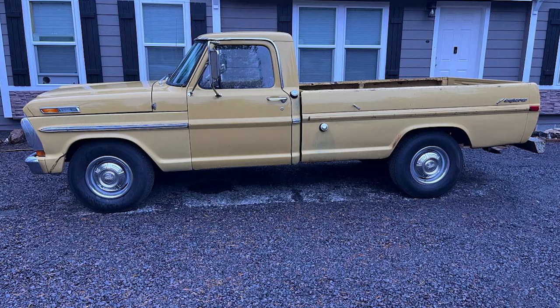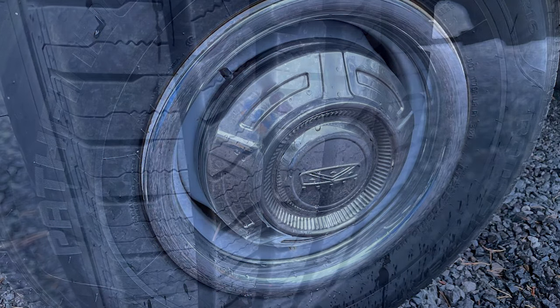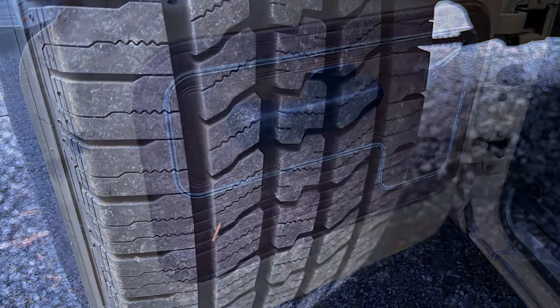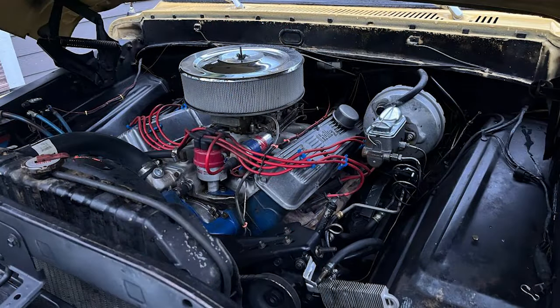The vehicle has an automatic transmission and dual exhaust system. The odometer shows 3,600 miles, but it's likely to be at least 103,600 miles. The previous owner had the engine rebuilt, and the vehicle has power steering and drum brakes. All lights work properly, as do the heater and heater controls. The vehicle has 4.10 gears in the rear end and can reach speeds of 65 to 70 miles per hour on the highway. The steering is tight and the vehicle drives straight.